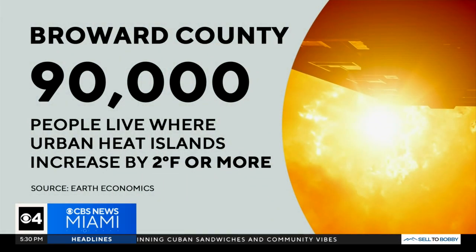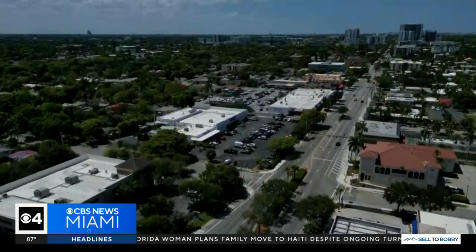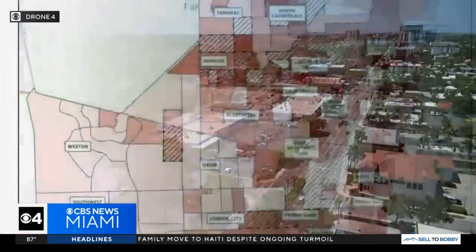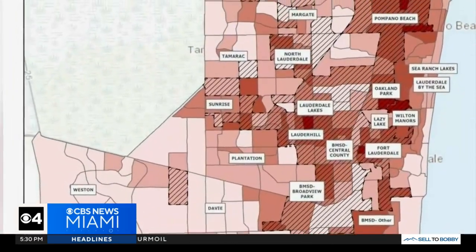In Broward County, there are roughly 90,000 people that live in what's called a heat island. The county's resiliency team has pinpointed nine areas of high risk. Drone 4 is showing you one of them: Hollywood. Other areas include Lauderhill, Wilton Manors, Fort Lauderdale, and Pompano Beach, to name a few.